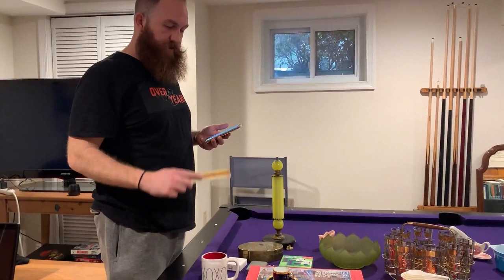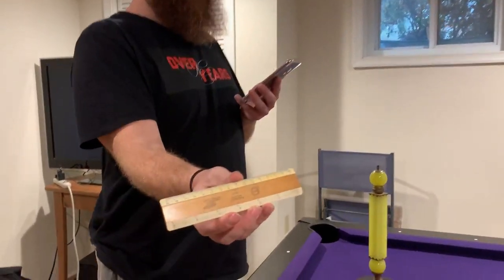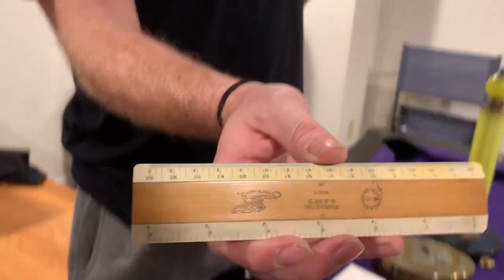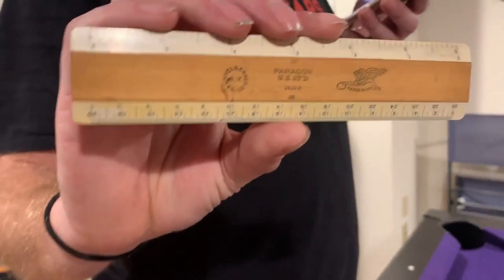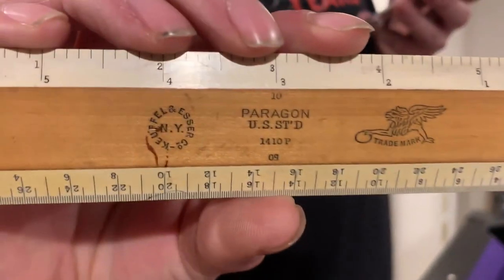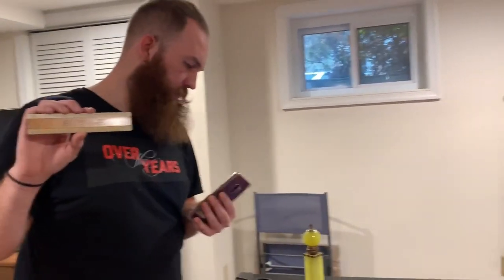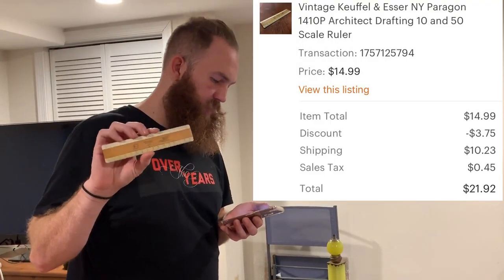This is a cool little piece — another tough one to try and pronounce. It is a vintage Kueffel and Esser New York Paragon 1410P architect drafting 10 and 50 scale ruler. That sold for $21.92 after discount and shipping.